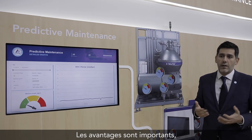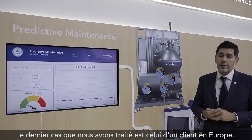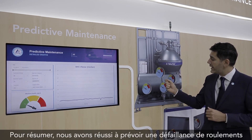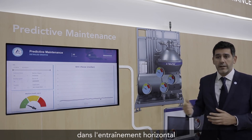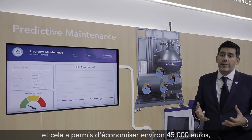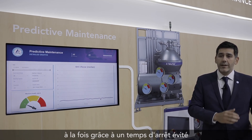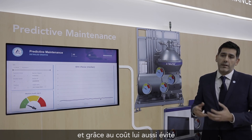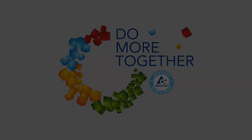The benefits are quite big. The latest case we have is a customer in Europe where we managed to predict a fault bearing in the horizontal drive, and that led to roughly around 45,000 euros of savings — both from avoided downtime as well as the avoidance of the cost of that catastrophic failure happening.